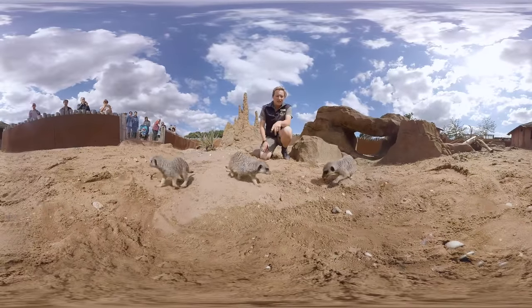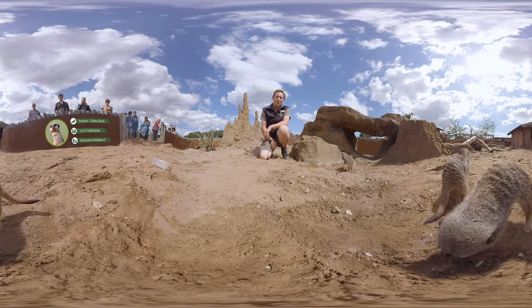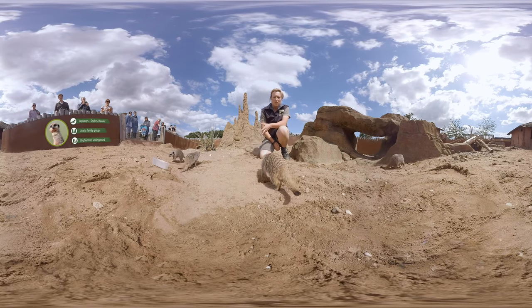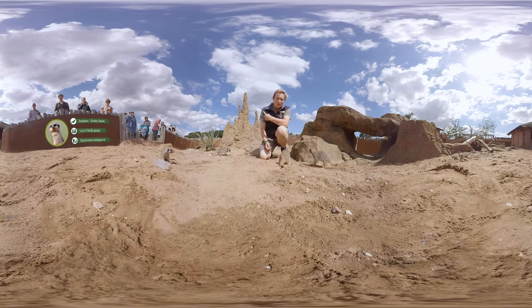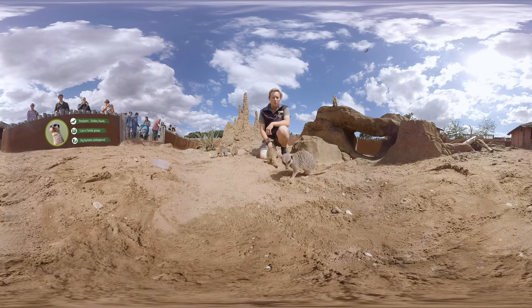Here you can see the meerkats hunting for their dinner. Unfortunately for the meerkats, they are on the menu of pretty much everything that eats meat out in Africa, so these guys have needed to come up with a pretty good alarm system. Normally we have one that's on sentry duty, looking out for predators like hawks or snakes.